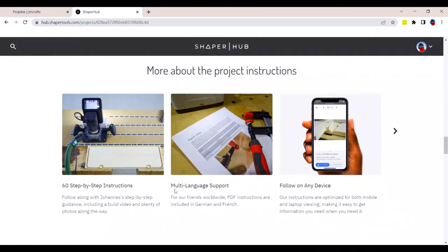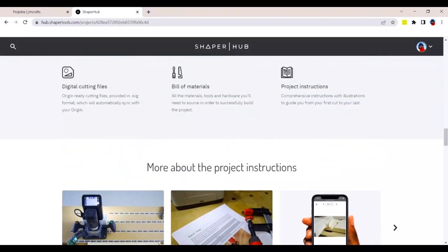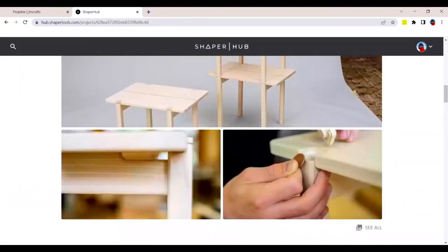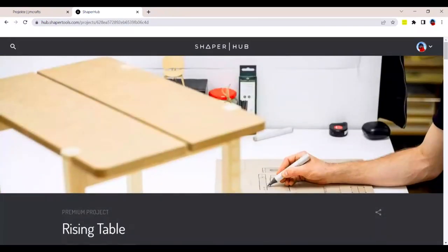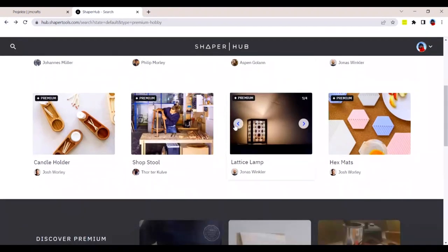Unique for this one, we've got multi-language support. This is something that we started doing for our last two Premium Projects. So for our customers in Europe, these projects are also available in German and French natively as a PDF download. Some of these are free, some of them are paid, but especially the free ones we like to have on file as an intro to Origin.